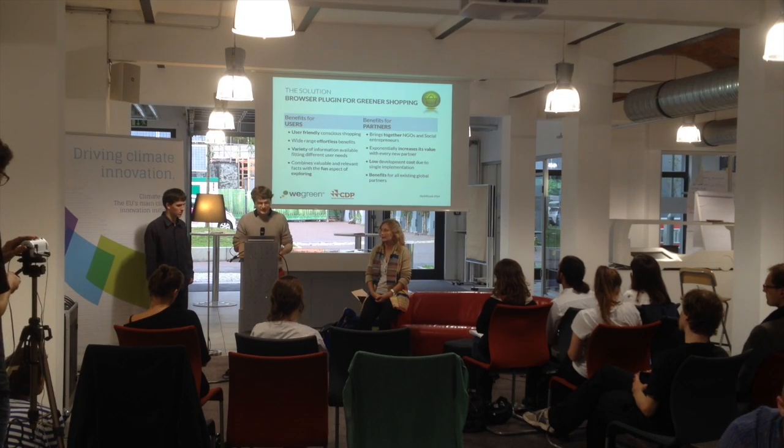We try to combine resources, knowledge, and memberships of different parties. The benefits for the user are effortless integration, various information from multiple NGOs instead of just one, and it fits different needs by combining different data. It also combines the aspect of exploring and fun, because you can switch between different information sources.